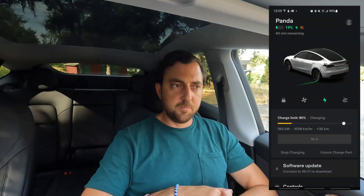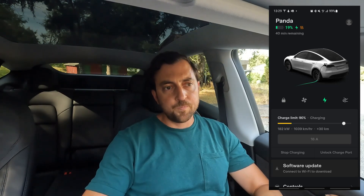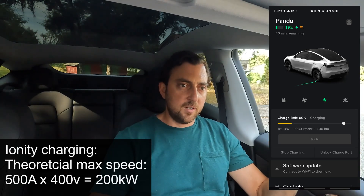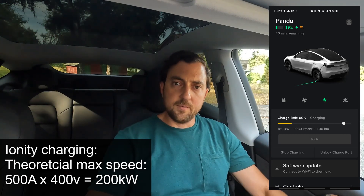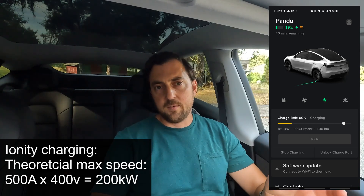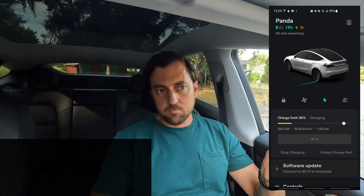I tested Ionity charging for the first time, and the car charged at a maximum speed of 182 kW. That's partly because I plugged in at a state of charge of 18%, which is a bit too high. If I had started at a single-digit percentage SOC, I would probably achieve around 200 kW, because the theoretical maximum at Ionity is 500 amps times 400 volts, equaling 200 kW. I think it's a good alternative to V3 Superchargers when they're not available nearby.